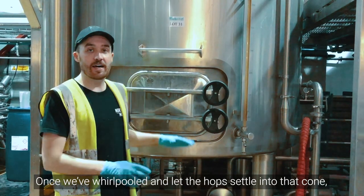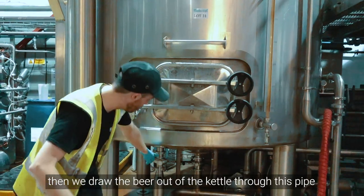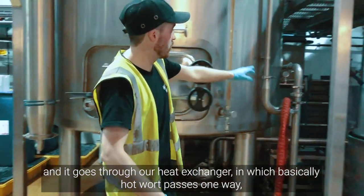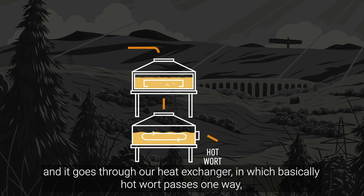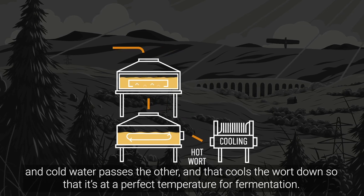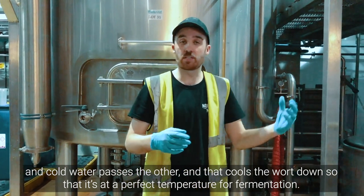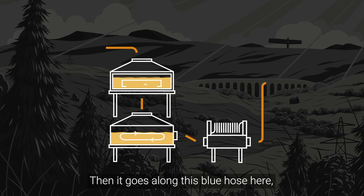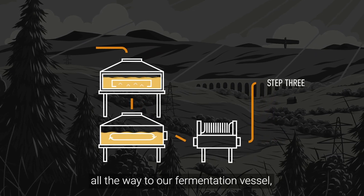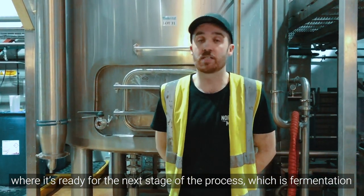Once we've whirlpooled and let the hops settle into that cone, then we send the beer out of the kettle through this pipe. It goes through our heat exchanger, where the hot wort passes one way and cold water passes the other, and that cools the wort down so that it's at the perfect temperature for fermentation. Then it goes along this blue hose here all the way to our fermentation vessel, where it's ready for the next stage of the process, which is fermentation.